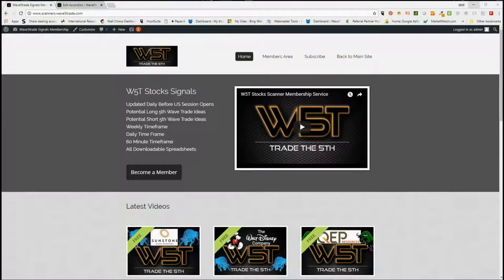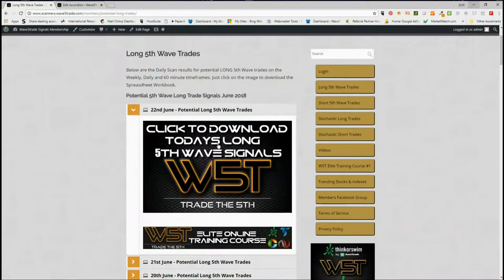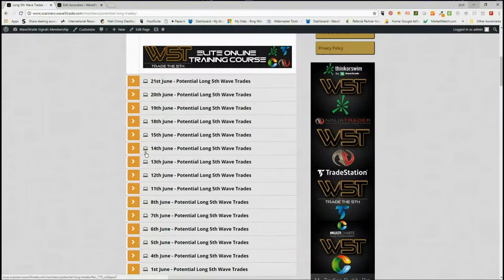Hi, this is Paul from wave5trade.com and this is my daily stock signals video for Friday the 22nd of June. Each day I take just one of our signals from our Wave5 Trade membership area and set it up for you. In our membership area we have members for long fifth wave trades, short fifth wave trades, stochastic longs, and stochastic shorts. I'm going to be looking at a long trade today.